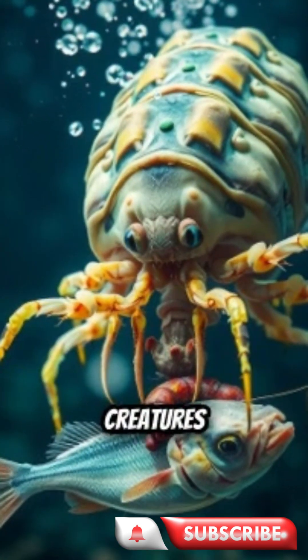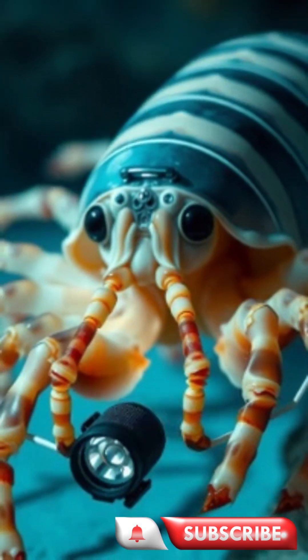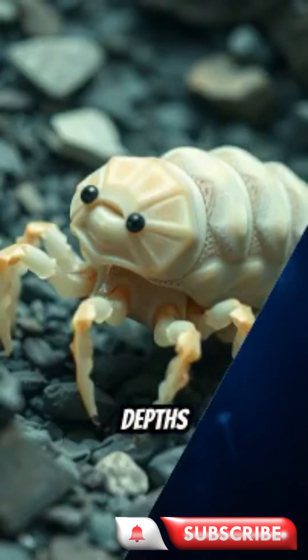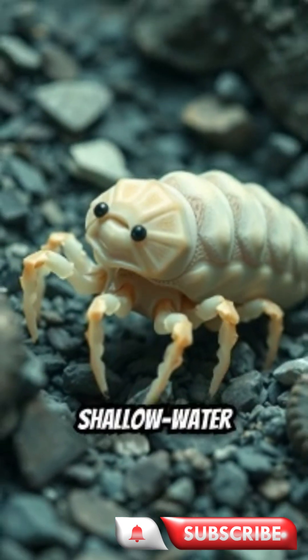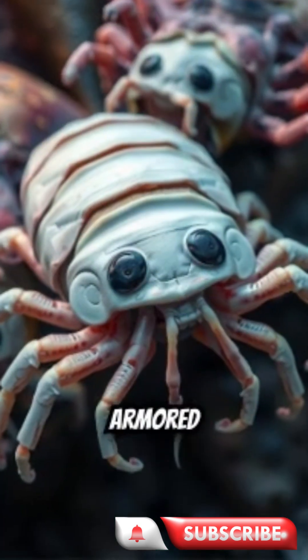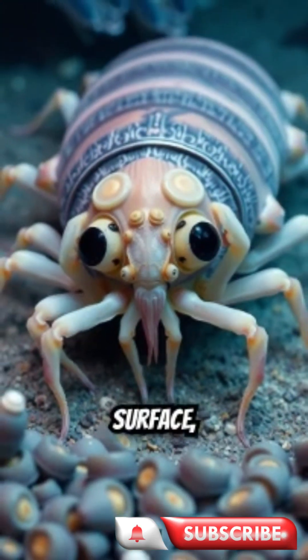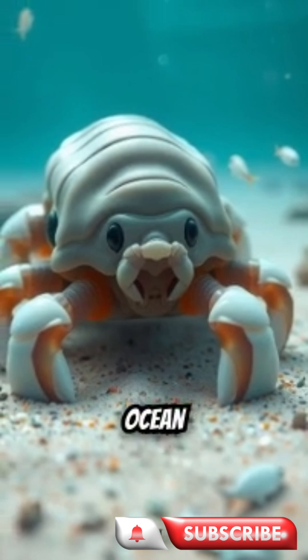These deep-sea creatures can grow over two feet long, thanks to deep-sea gigantism, a phenomenon where animals in extreme depths grow much larger than their shallow-water cousins. With their armored exoskeletons, they can withstand crushing pressures over 7,000 feet below the surface, crawling slowly across the ocean floor.